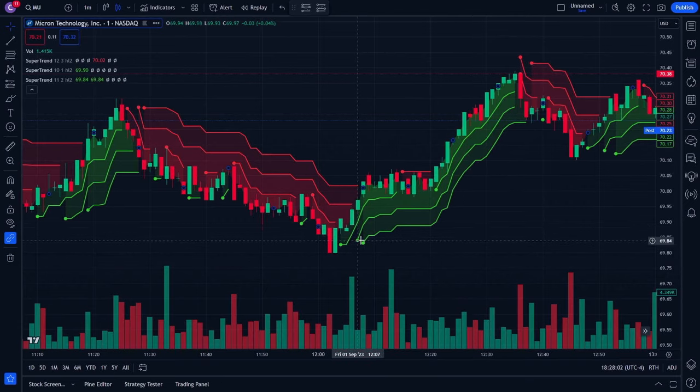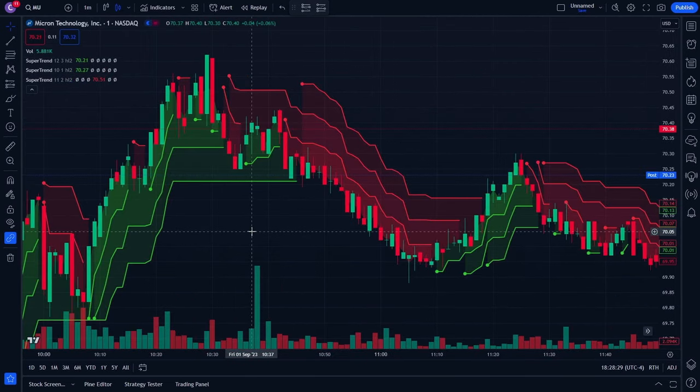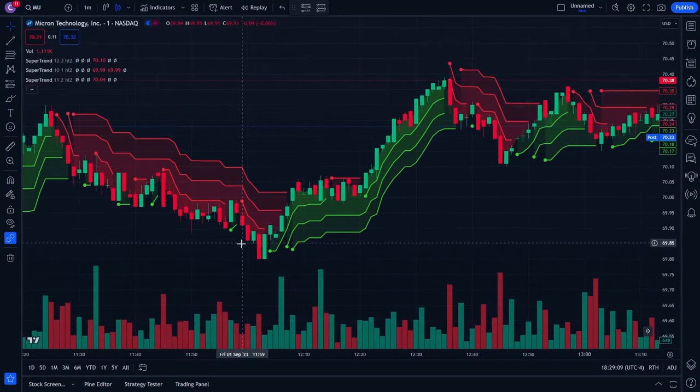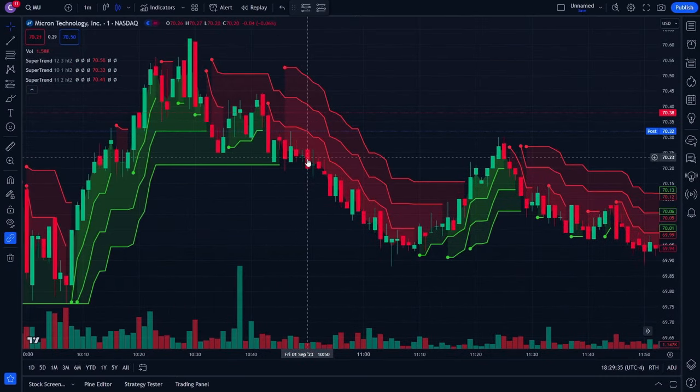Now we have a nice clean setup. How this strategy works: we only enter a long trade if there are three moving green lines. You don't go into the trade until it hits three lines of green — then we go right up and you can see we would have made good money. The same thing with a short position: we don't enter until there are three red lines. We enter the short position and make very good profit.